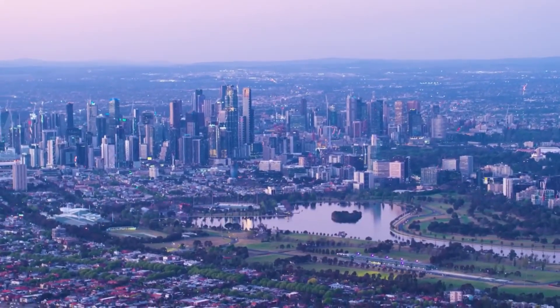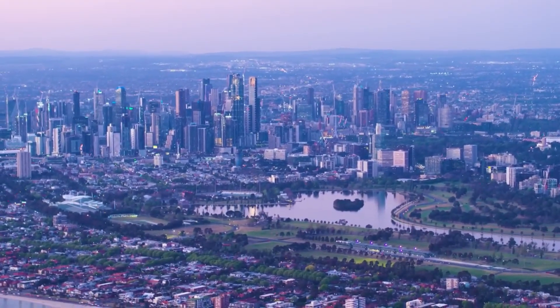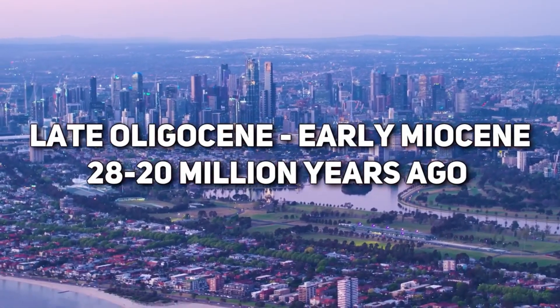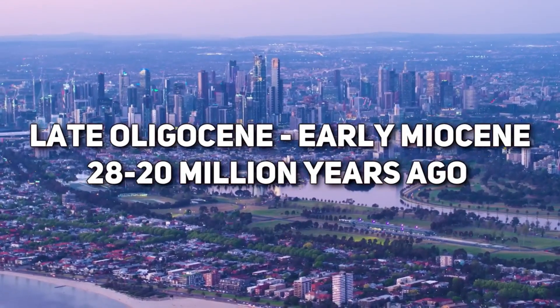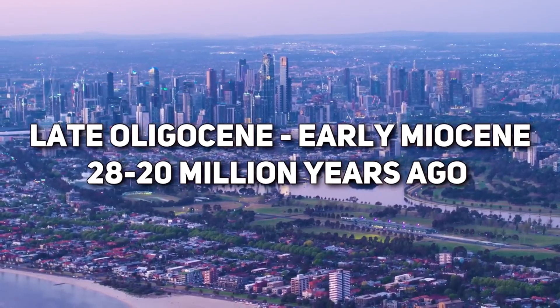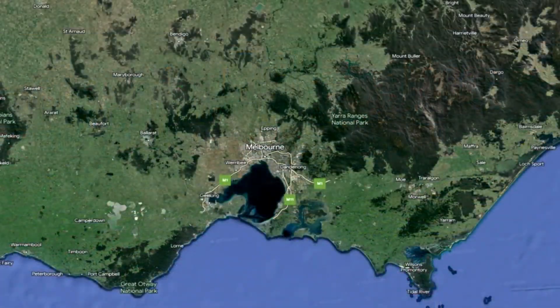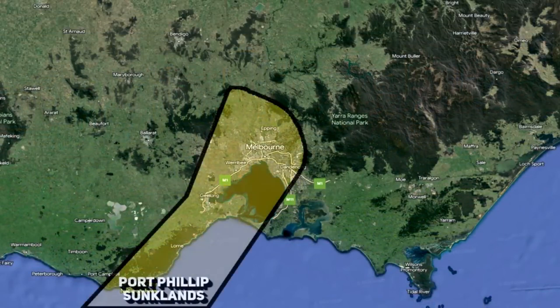The region that would one day be known as Melbourne was a land of mountains and valleys at this time, but as the later Oligocene transitioned into the early Miocene, significant geological transformations occurred here, forming the Port Phillip sunkland. With the conclusion of the last ice age, sea levels rose, flooding the lower areas of the sunkland and creating the Port Phillip Bay we know today.